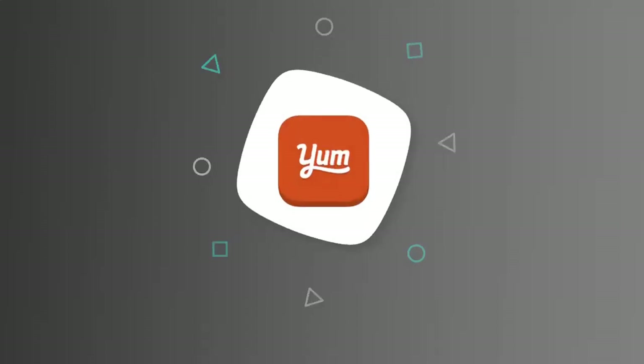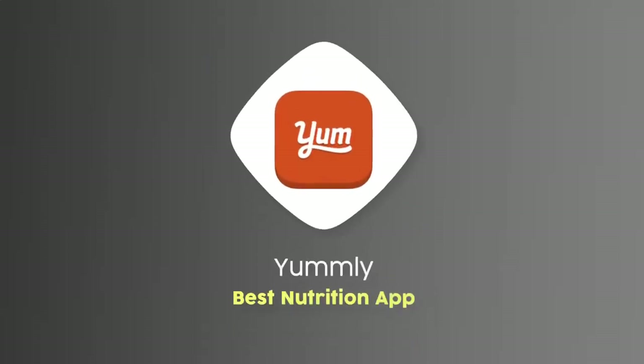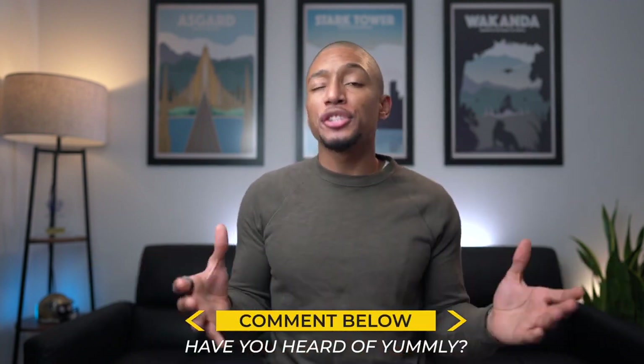Moving to my next favorite app for nutrition, which used to be MyFitnessPal but now is an app called Yumly. It actually isn't the most well-known app out there, but if you've heard of it, let me know in the comments below. This year I really wanted to step up my cooking game — I got a fiancée now, so I've got to show I can do some work in the kitchen.